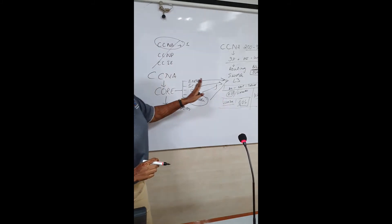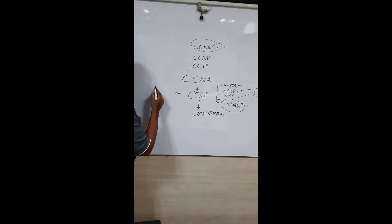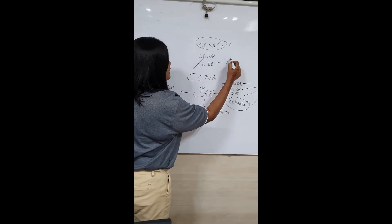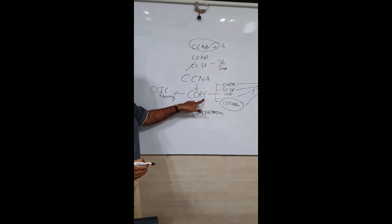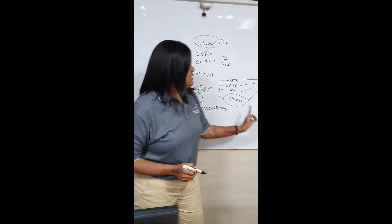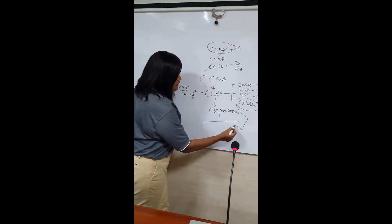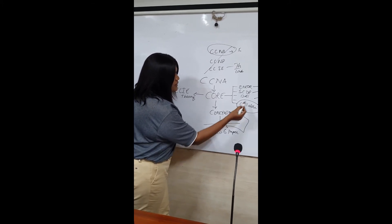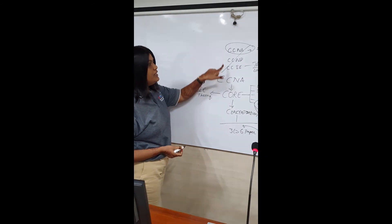The Core level is considered the CCIE theory paper — it has both theory and lab. You can attempt the core paper directly if you have the knowledge. Under Concentration, each flavor has three to six papers depending on your choice. To become a CCNP, you need one core paper plus one concentration paper.